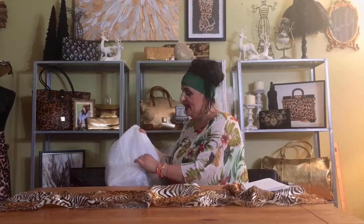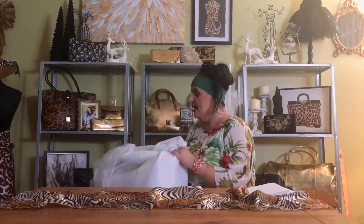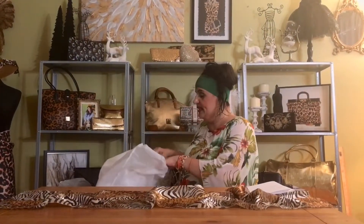I didn't want to look, I didn't peek, because I wanted to get the surprise on camera of how it looks. Now, I found this bag on my Instagram. It was one of those ads that popped up.